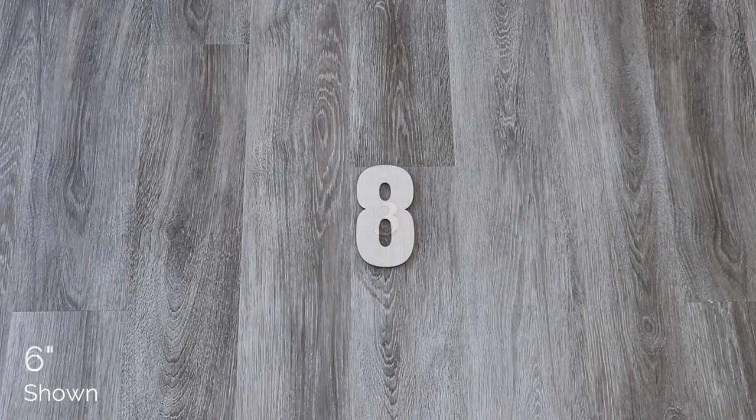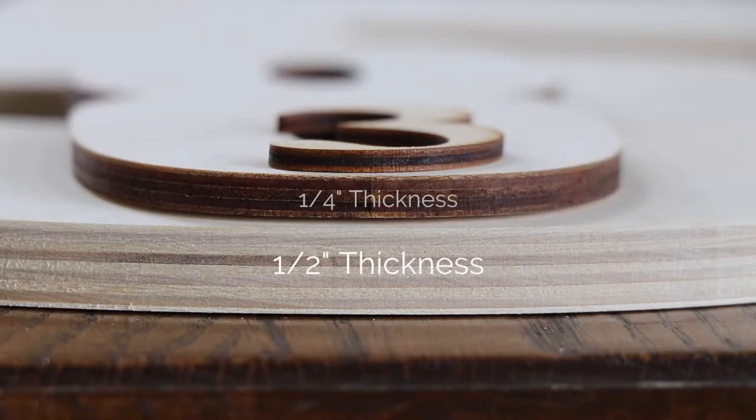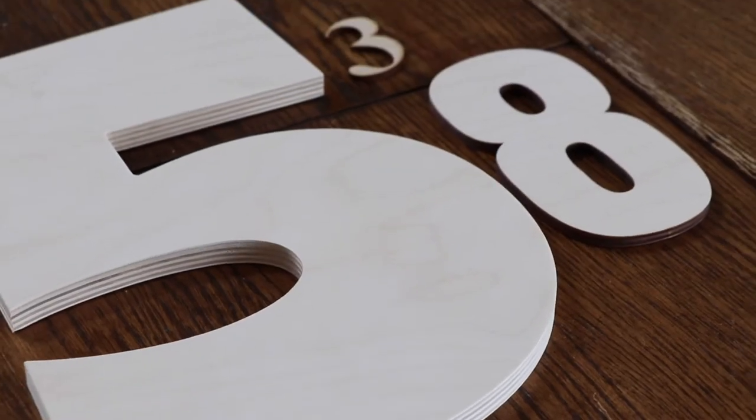Baltic Birch Wood Numbers can be ordered in varying heights from 1 inch to 48 inches tall. You can also customize the thickness from 1 1/8 inch to 2 inches. If that wasn't variety enough, you can order these numbers in over 100 fonts and nearly 40 color options.